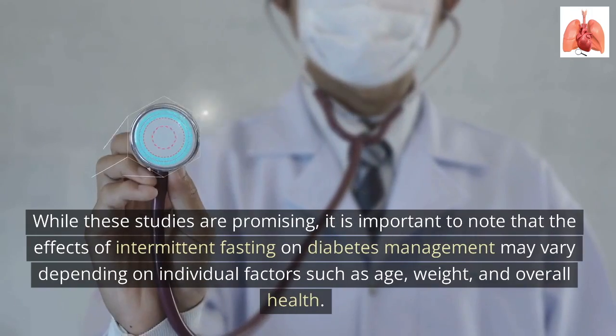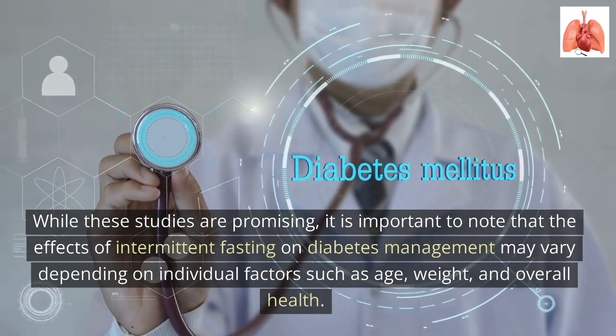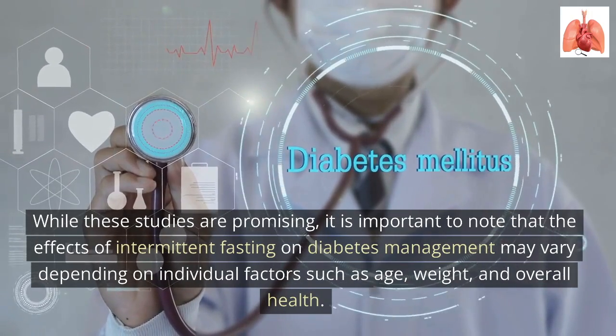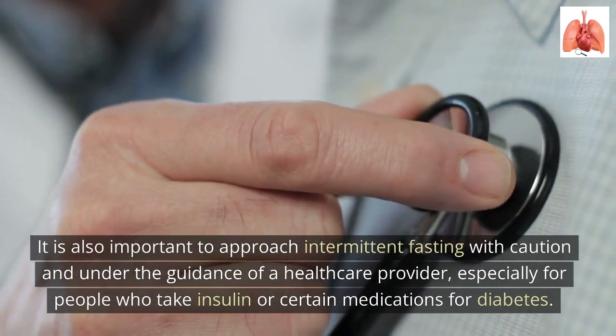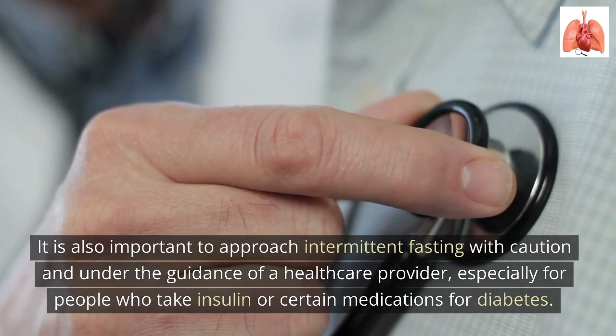While these studies are promising, it is important to note that the effects of intermittent fasting on diabetes management may vary depending on individual factors such as age, weight, and overall health. It is also important to approach intermittent fasting with caution and under the guidance of a healthcare provider, especially for people who take insulin or certain medications for diabetes.